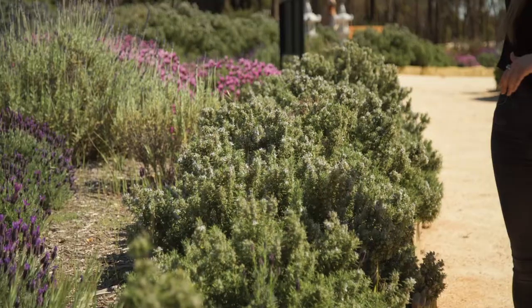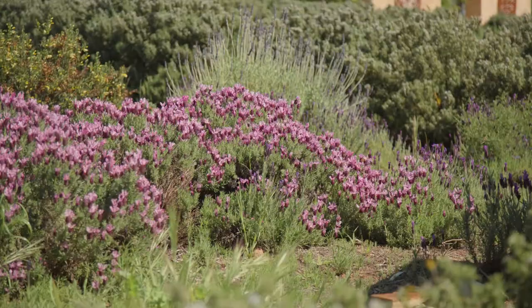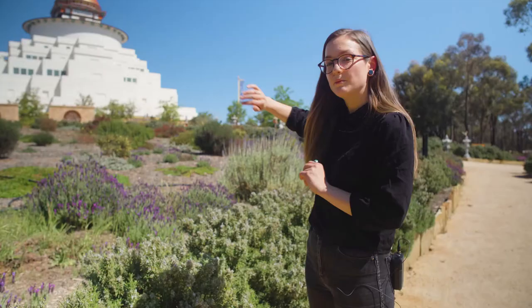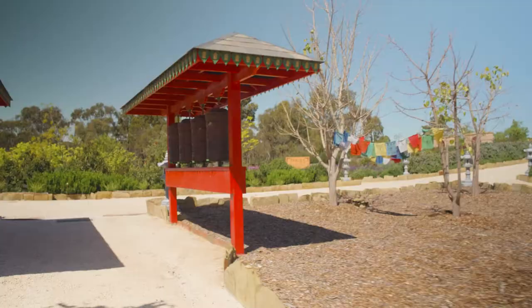Through here we've got heaps of beautiful fragrant rosemary as well as many different types of lavender. Along the back here are emu bushes — there are a few different varieties. This time of year is perfect because you get an array of beautiful different colours right in front of the Great Stupa. They're pretty hardy and they do well with the soil here.